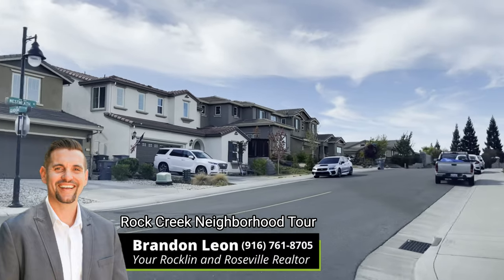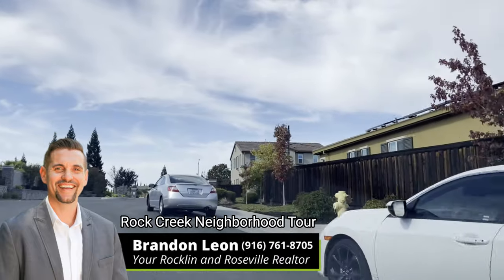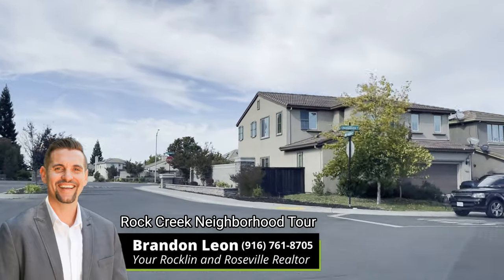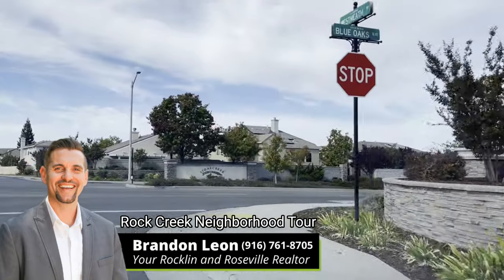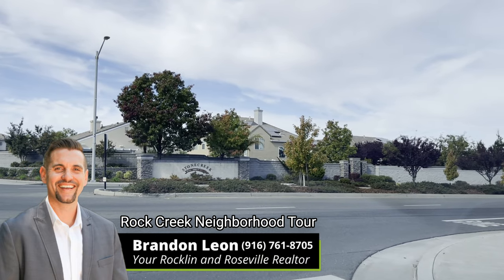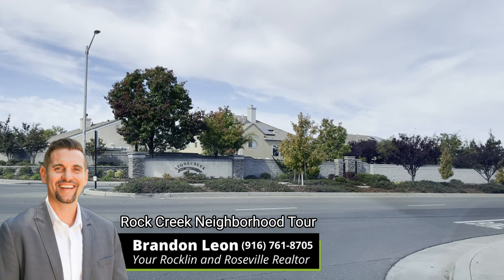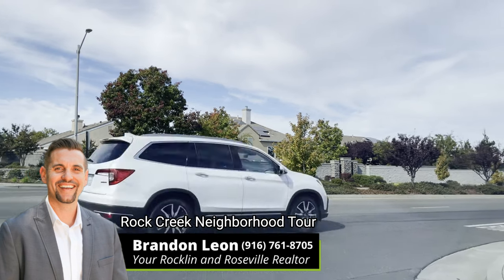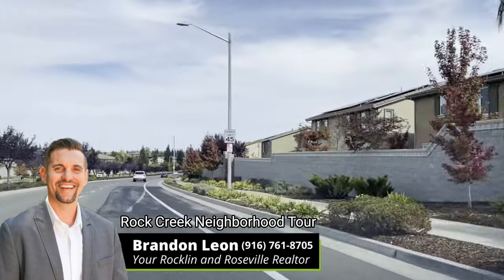We're coming back out to Blue Oaks, which is one of the main roads that serves as the border boundary line of Rock Creek. Across the way you see a sign that says Stone Creek — that is what I call the Cressley Springs area. Similar year-built, they have some bigger houses in there — it's another area I really, really like. There's another elementary school over there as well. But for the sake of this video I'm going to stick with Rock Creek. I will do Cressley Springs in another video.